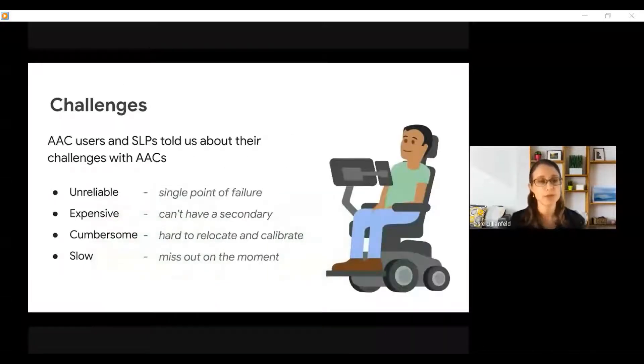We talked with people who use alternative and augmentative communication devices, as well as SLPs — speech pathologists — to understand what challenges these people were facing with existing communication devices. What we heard was that these devices are often unreliable and expensive, so you can't have a second device, and they become a single point of failure. In addition, we heard that these devices are cumbersome, hard to relocate and recalibrate, and that they're slow.